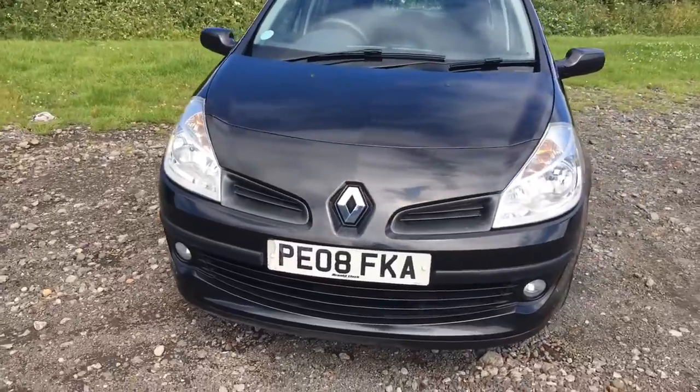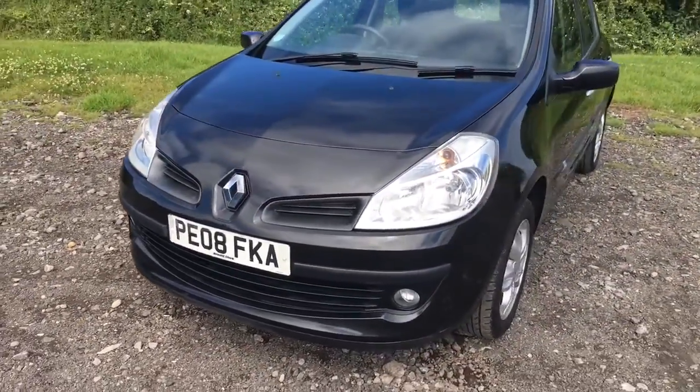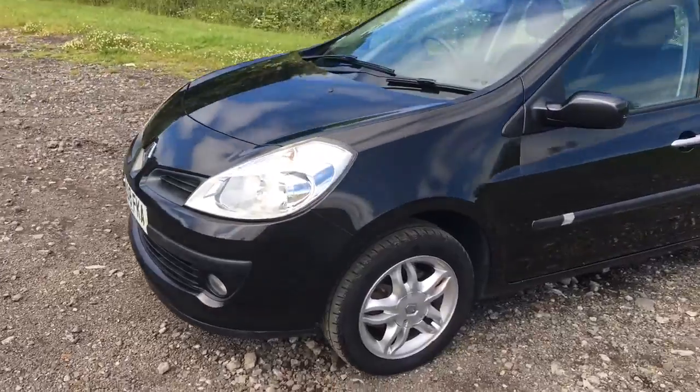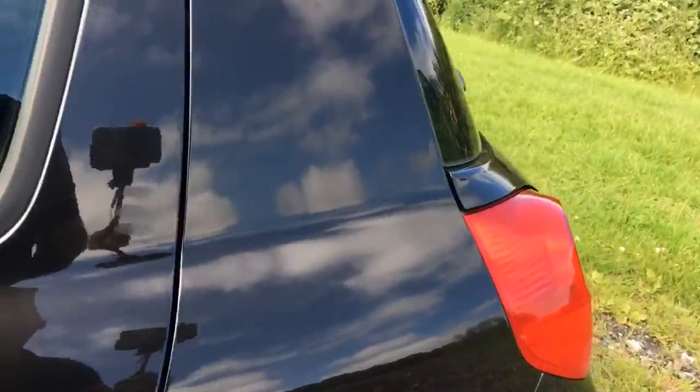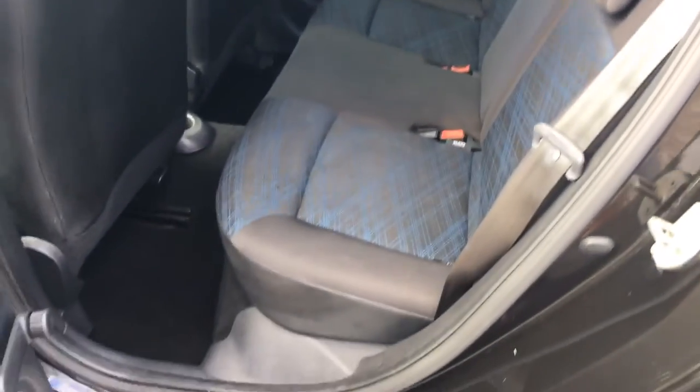So apart from the odd stone chip on the front of the car and a couple of very minor shopping-trolley dents, there's nothing to report cosmetically. If we look to the interior...